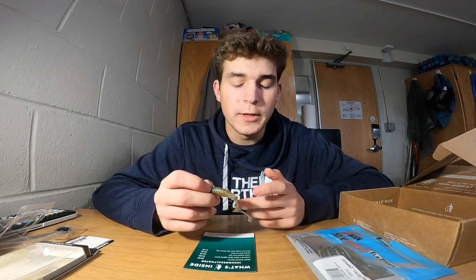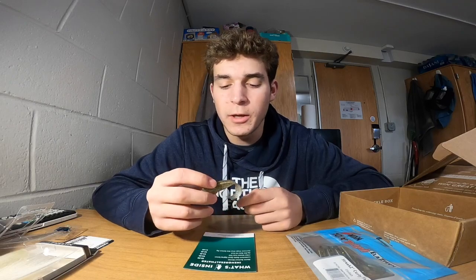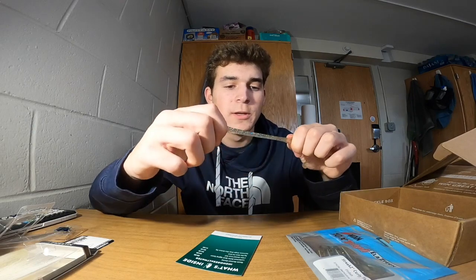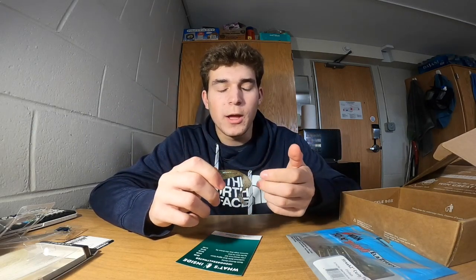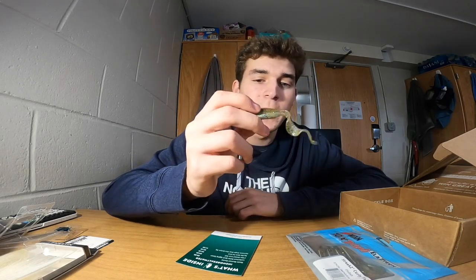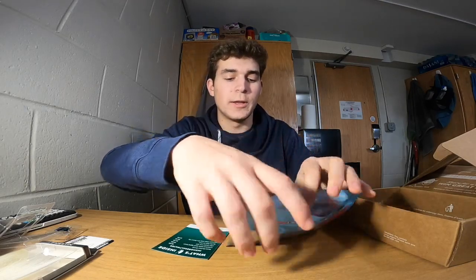I could use these for fluke or smaller bluefish this spring and summer. I could also use them on a high-low rig instead of gulp — they won't get torn up as much since Z-Man soft plastics have that elastic material. I went through so many gulp last summer, so if I can catch fluke on these it would be a really good replacement and I wouldn't have to replace my baits as much.